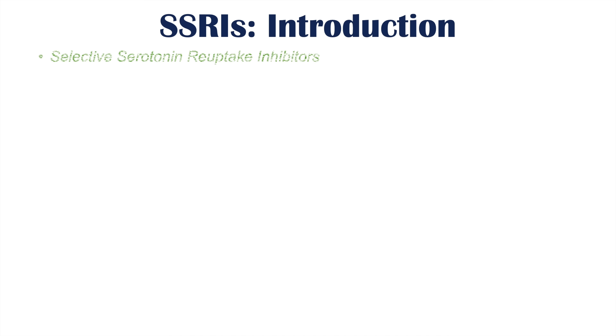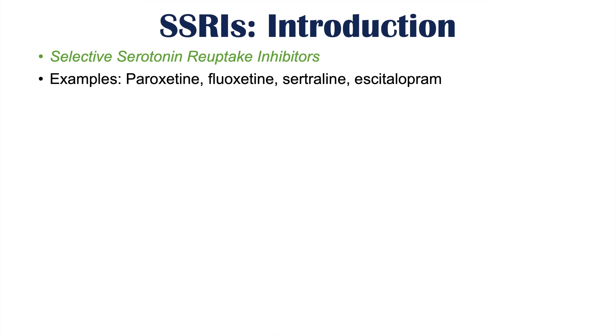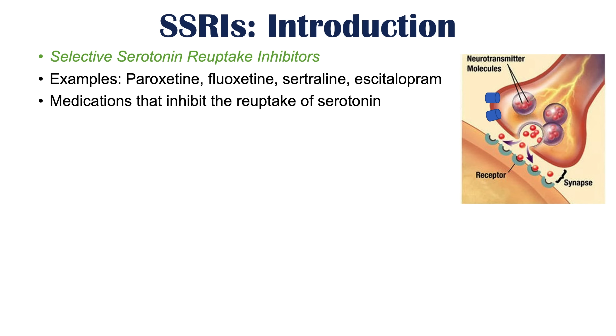So what are the SSRIs? The SSRIs are the selective serotonin reuptake inhibitors. Some examples include paroxetine or Paxil, fluoxetine or Prozac, sertraline or Zoloft, and citalopram or Cipralex. These are medications that inhibit the reuptake of serotonin, as their name implies.